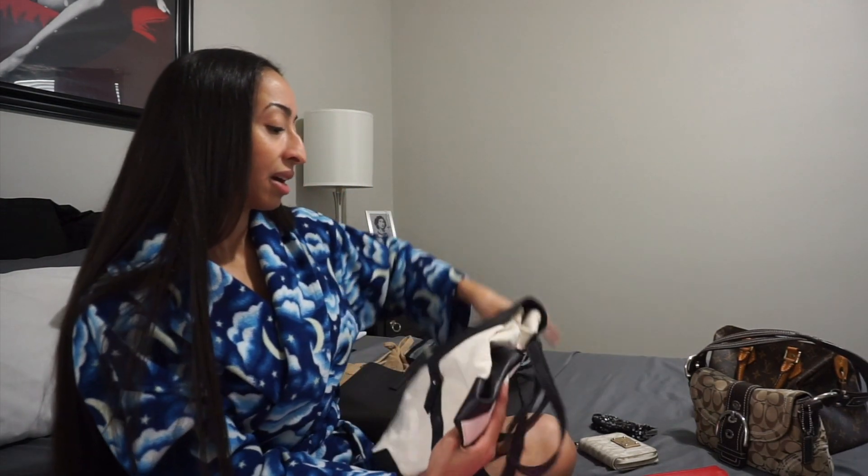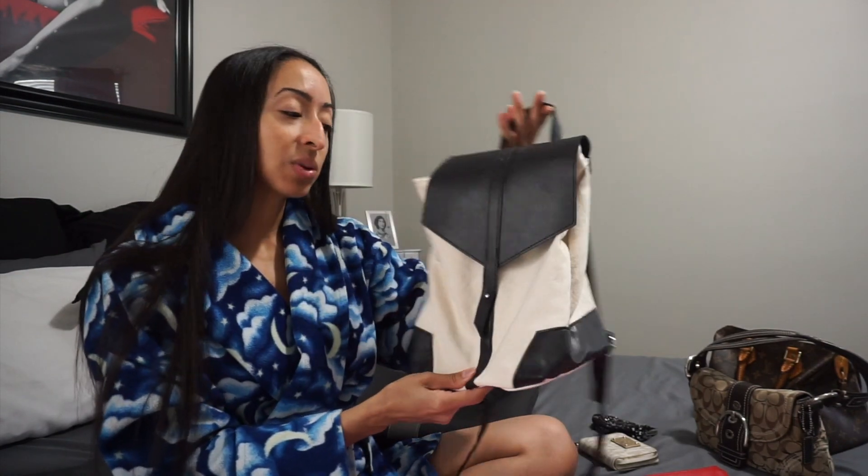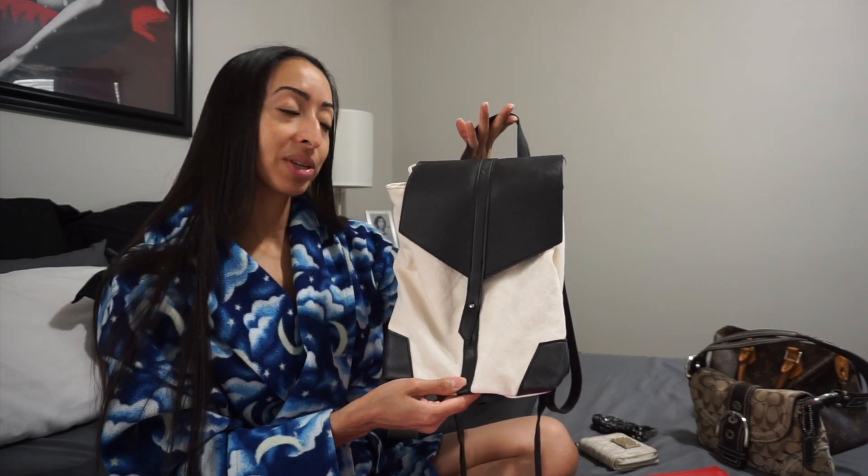This is another bag from a FabFitFun subscription — a cute backpack, but I'm not a fan. I don't like the way the straps sit on me, and the bottom is white so I'm always worried about getting it dirty. I never gravitate toward this bag when I go to grab something to carry out. I'm going to part ways with it. I also found this small pocket change purse from Victoria's Secret that I never used, so I'm going to get rid of this too.